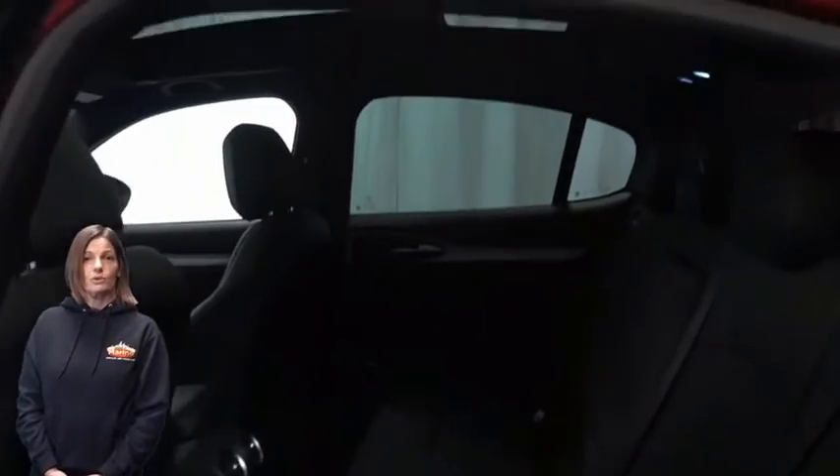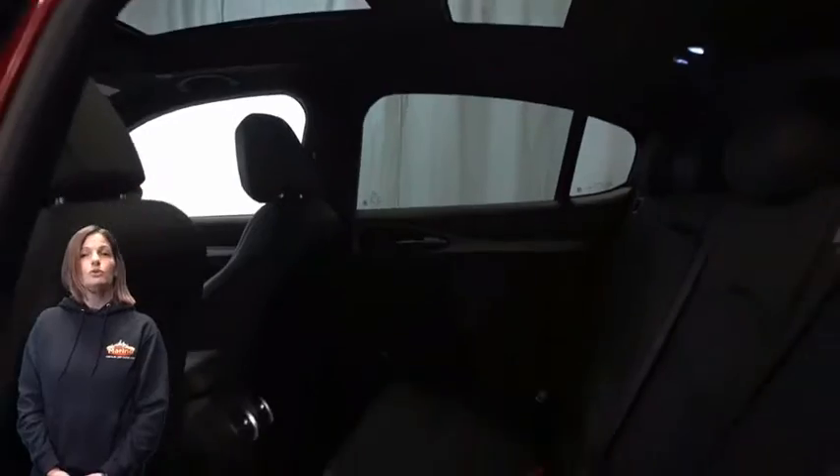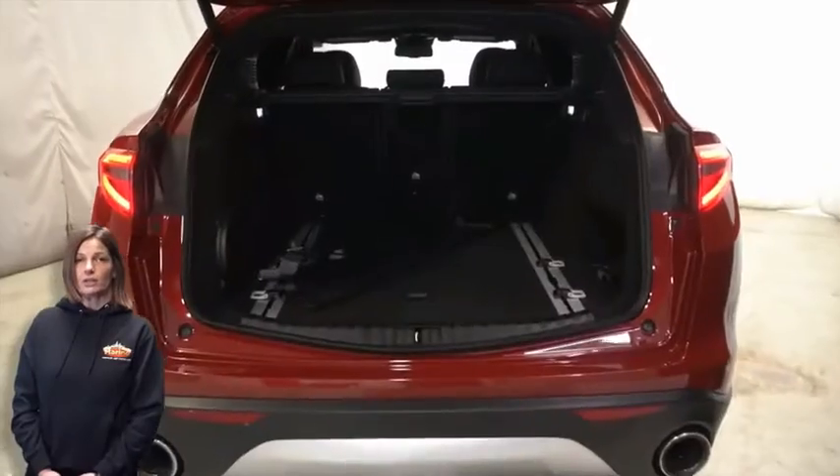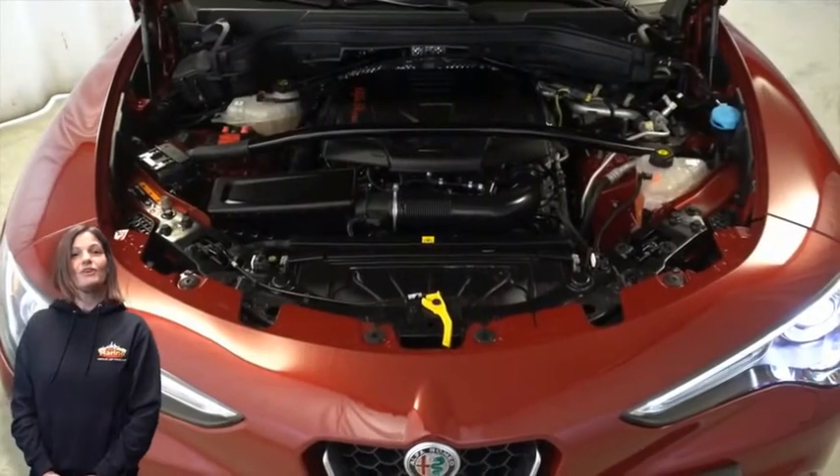Second-row USB port, dual-pane panoramic sunroof, 2.0-liter turbocharged four-cylinder engine, and so much more. For additional details,